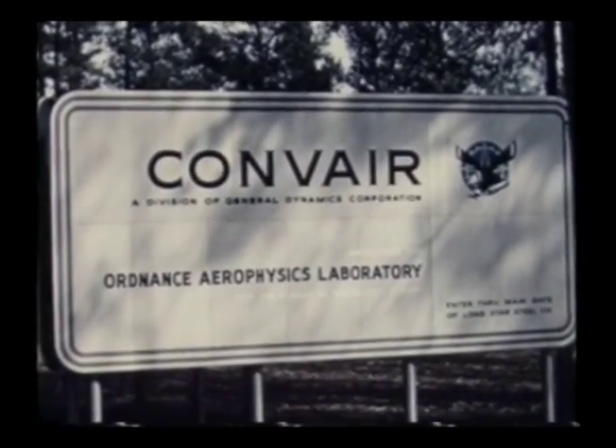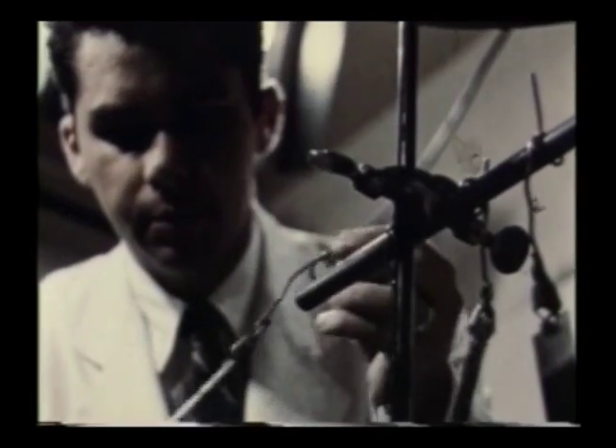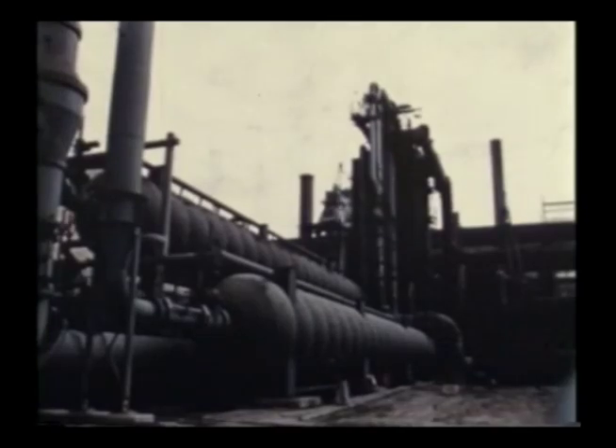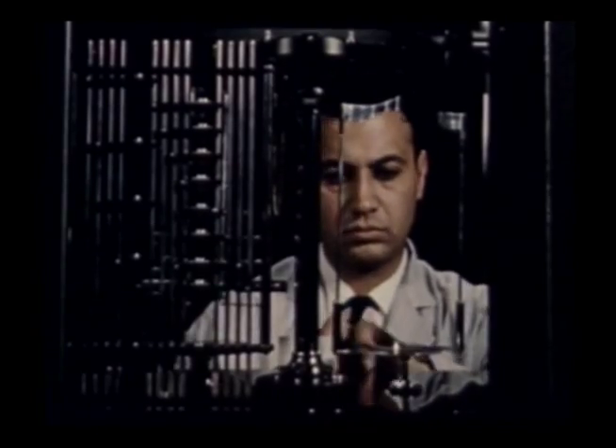Convair's fourth basic division is the Aerophysics Laboratory in Dangerfield, Texas. This laboratory is devoted to the study of pure and applied science. As aircraft continue to fly higher and faster and farther, the application of physics to flight must not only keep up, but must stay at least one jump ahead. Highly specialized testing and experimental equipment like supersonic wind tunnels, ramjet engines, high-altitude testing equipment and similar devices are in daily use in this Aviation Tomorrowland.